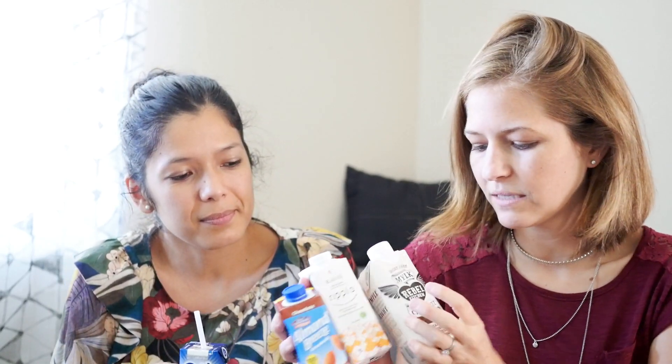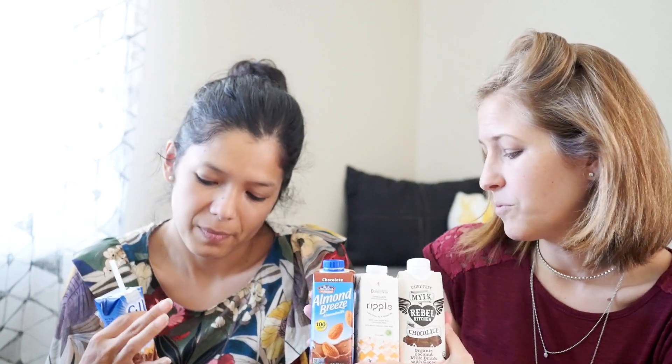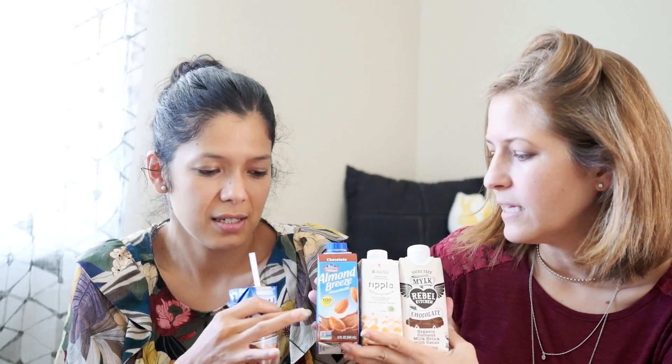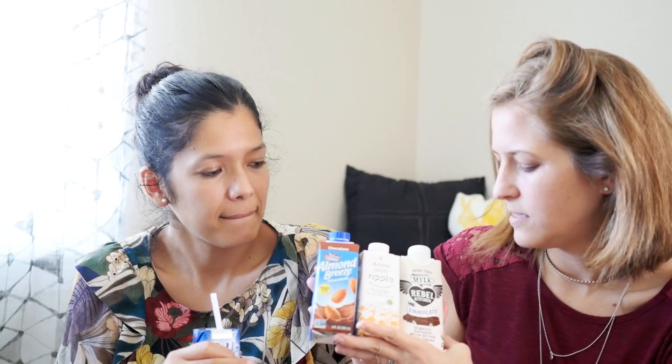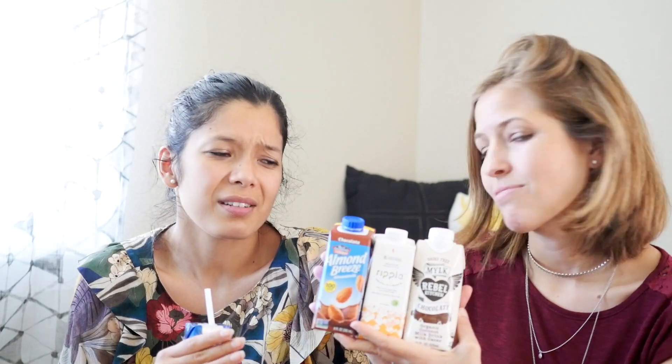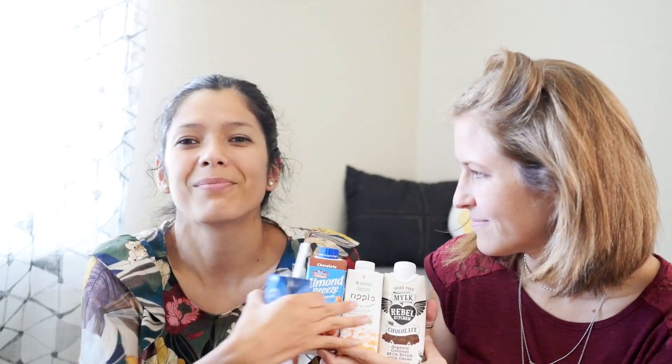So what's your favorite overall? Ingredients-wise, I'm going to have to give it up to Rebel — I think that's awesome. For taste, I think I like Silk almond milk the best. So: Silk for taste, Rebel for ingredients. And props to Ripple for being super high in protein and nutrition. I like those two the best. We basically like the opposite ones, so you still have to go try all of them and see what you think — we were no help at all!